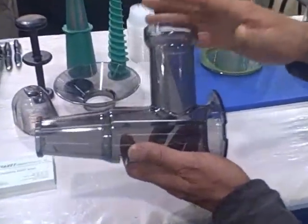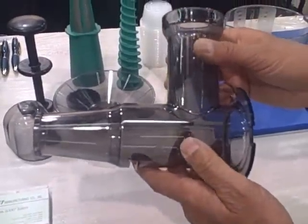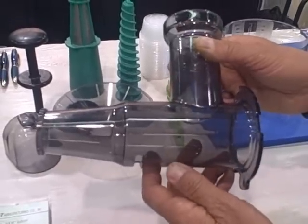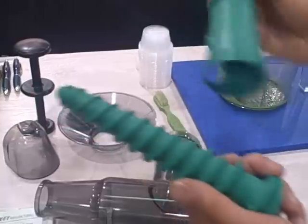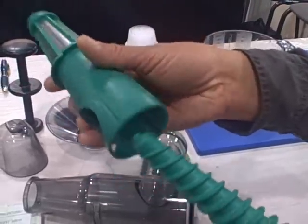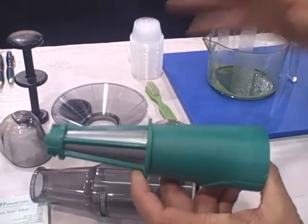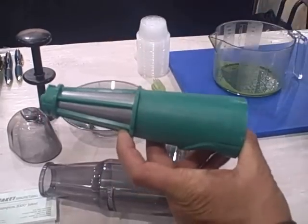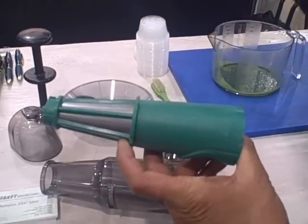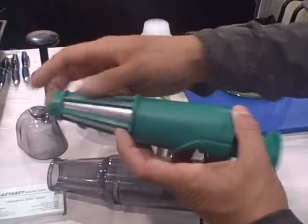No BPA is used in the construction of the plastic — it's actually Eastman Triton, the same material used in Vitamix and Blendtec blender carafes. You have an auger here that is really heavy duty, and it goes into a screen assembly that is all stainless steel. Just like the Champion juicer, this attachment is also made in the United States of America. Support American companies by buying the Champion and this wheatgrass attachment.